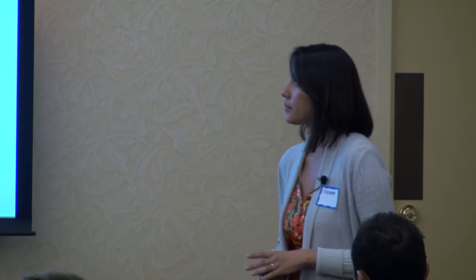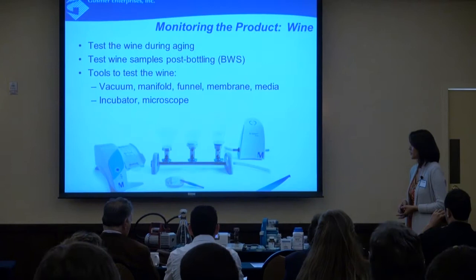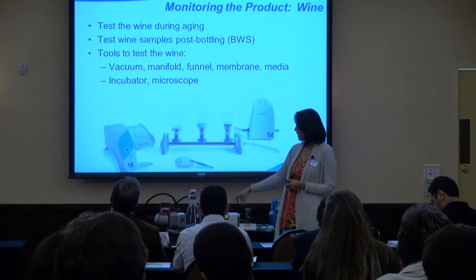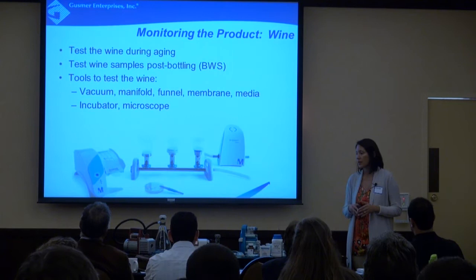A couple of tools that can help you test your wine for microorganisms are the vacuum — this is a nice quiet vacuum made by Millipore, though any vacuum will work — and a manifold. In this case we have a stainless steel manifold, but something as simple as a glass Erlenmeyer flask works. You'll also need a membrane, media, an incubator for your plates, and a microscope to make identifications. You don't need a lot of equipment and it doesn't take a lot of time — it can be easily set up in your winery depending on budget and the number of samples you're processing.